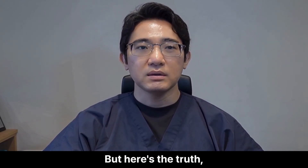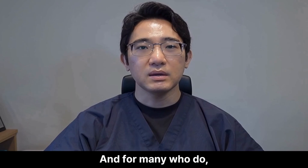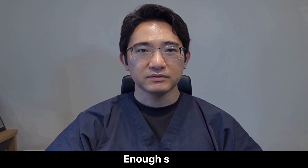But here's the truth: most men never notice any issues. And for many who do, it's reversible if they stop or reduce the dose. This is the one I personally take. Enough said.